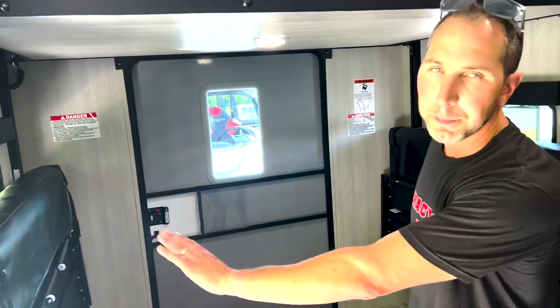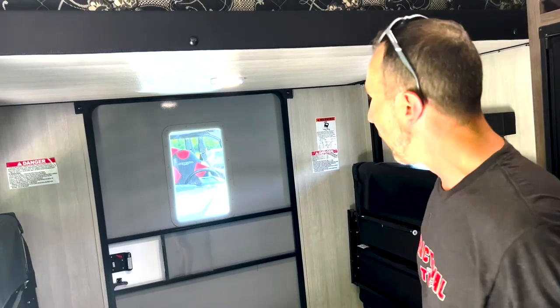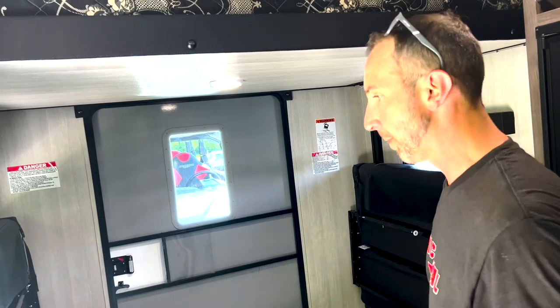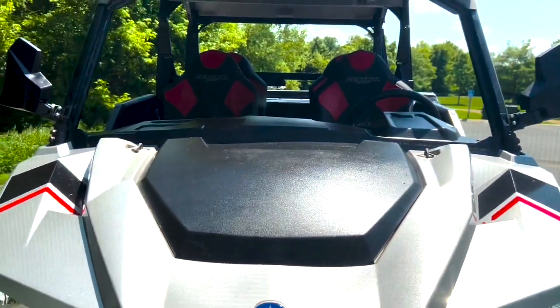There are three different configurations depending on what stage of your trip you're on. Currently the beds are stowed to the side so you can fit a couple of dirt bikes or even an ATV inside the garage. This oversized door will permit you to get in and out safely. When you're ready to convert this to a couch or a bed, this is the bed mode so to speak.